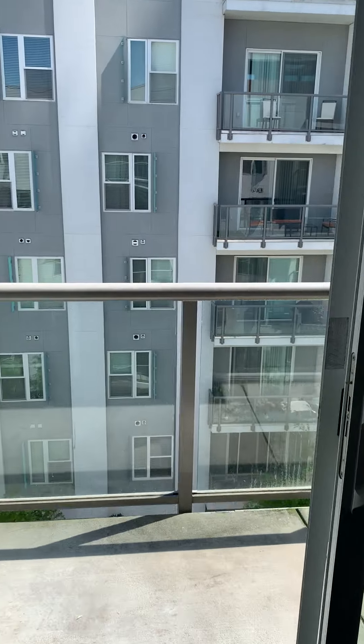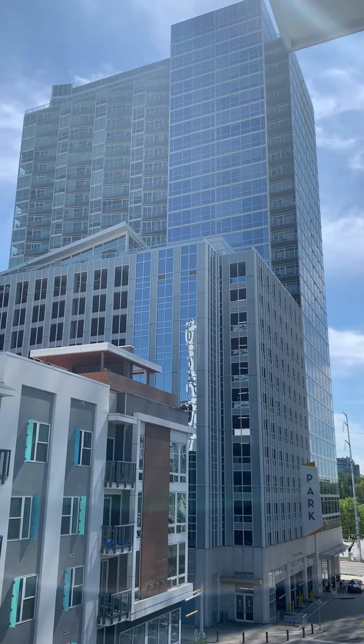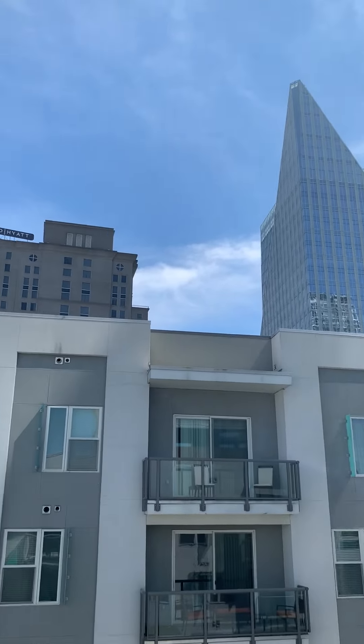It's a beautiful day. Look how amazing — that's Piedmont. Beautiful.